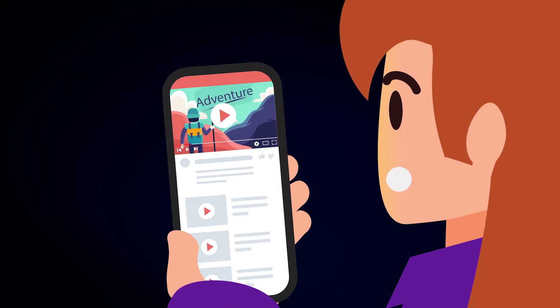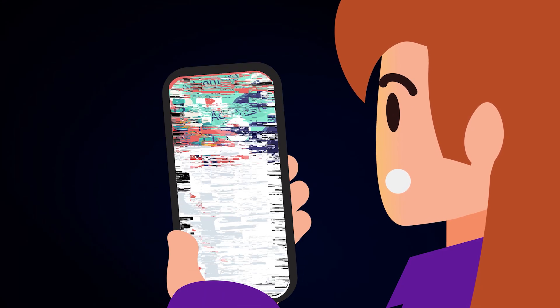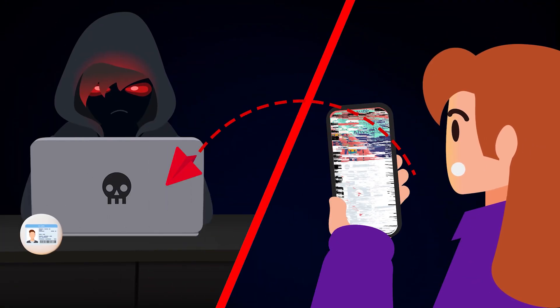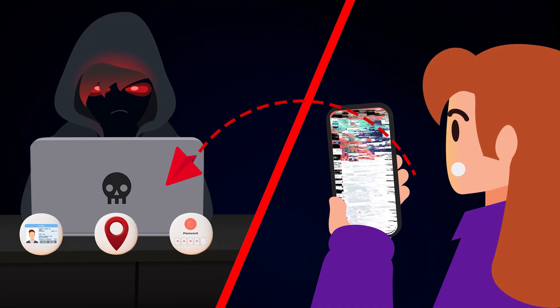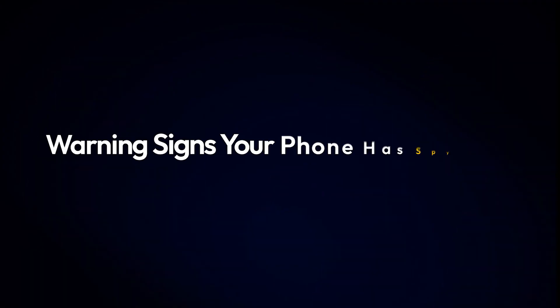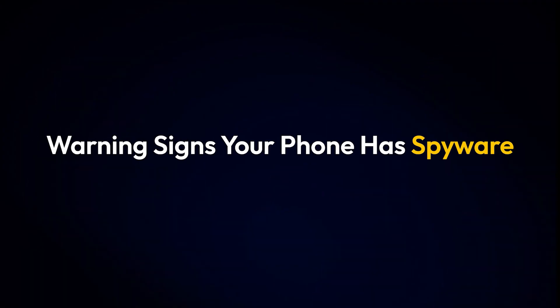Is your Android phone acting strangely? It might not just be a glitch — it could be spyware. Spyware is a type of malware that can secretly track your activity, steal passwords, and invade your privacy. Here are six warning signs that your Android phone may be infected with spyware.